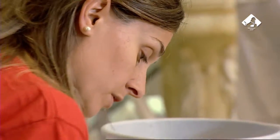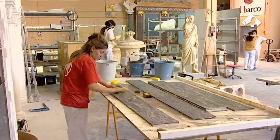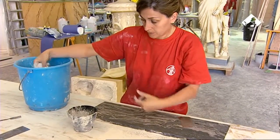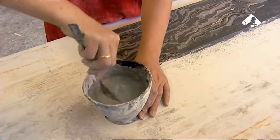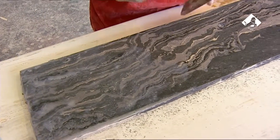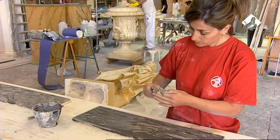Durante diversas fases, los profesionales crean la masa coloreada con pigmentos hasta conseguir las mismas tonalidades de los originales, y luego se procede a la elaboración de las placas donde se pueden observar las imitaciones a las vetas del mármol. Estas placas se dejan secar y, una vez ajustadas a las dimensiones requeridas, se lleva a cabo el proceso de estucado mediante el relleno de las porosidades y el lijado, una fase que se repite varias veces.